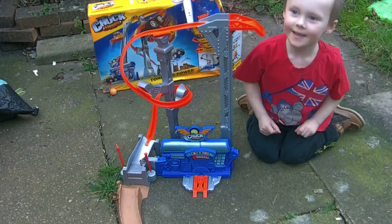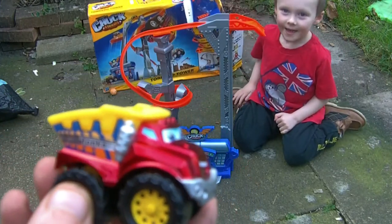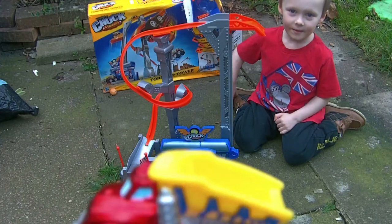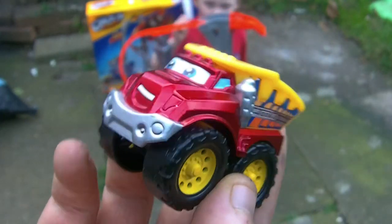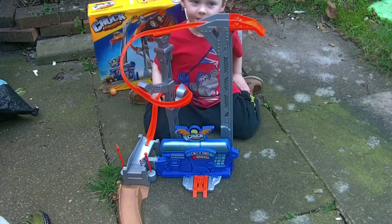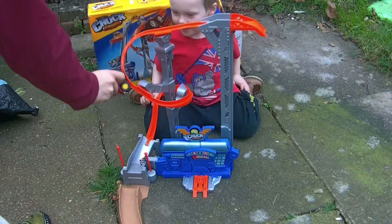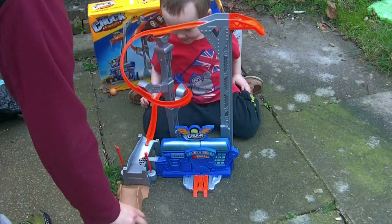Who's this guy? Chuck, that guy there. This isn't Chuck is it? Is this Chuck's friend? Yeah. Wow. He's cool. He's a big metal truck. And what does he do? He goes on here, and he goes down there, and he goes all the way like that, and he goes down there, and he does a jump at the end.